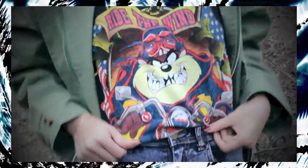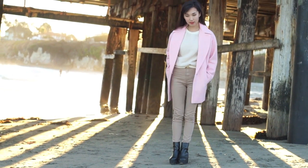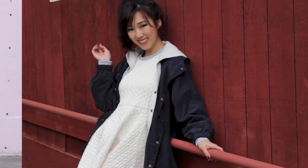Hi everyone, it's Karen here. I've come up with six casual looks for 2014, and as a celebratory gift I've teamed up with Runway Bandits to bring you a giveaway. Make sure you stay tuned towards the end of the video to learn the rules to enter.